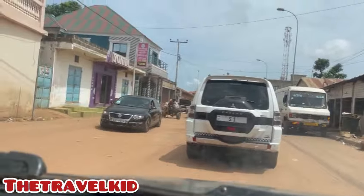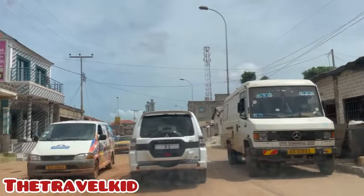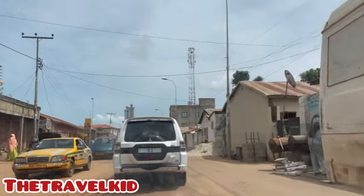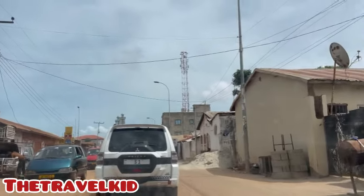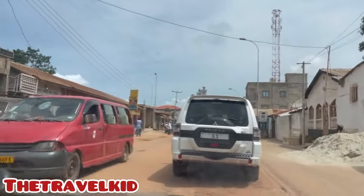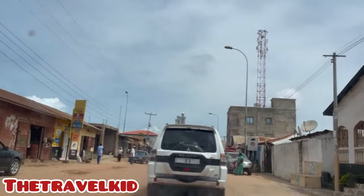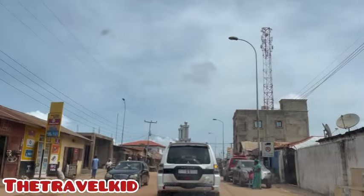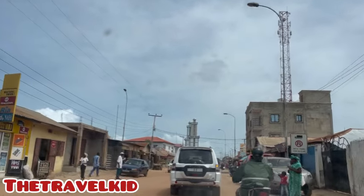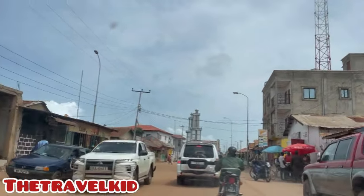We are almost at Sukuta market — we are in the heart of Sukuta right now. You can see the masjid also. Siru Jawara's masjid — it's a very big masjid here in Sukuta. We are very close to the masjid of Sukuta.